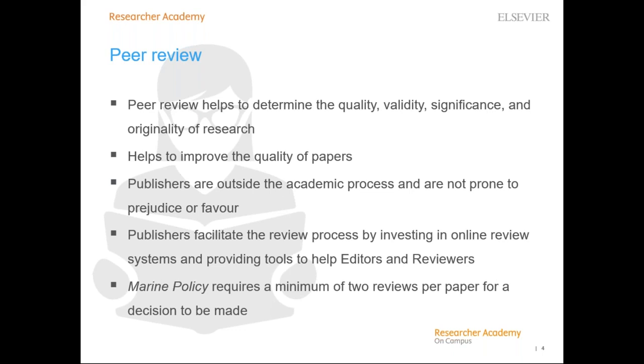In a recent study by the Publishing Research Consortium, over 90% of authors agreed that peer review improved the quality of their papers. Publishers facilitate the review process by investing in developing, maintaining, and upgrading online review systems. Marine Policy, for example, requires a minimum of two reviews per paper in order for an editor to make a decision.